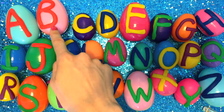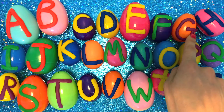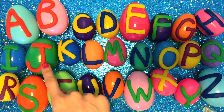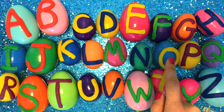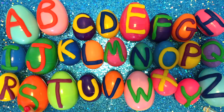A, B, C, D, E, F, G, H, I, J, K, L, M, N, O, P, Q, R, S, T, U, W, Z, W, X, Y, Z.